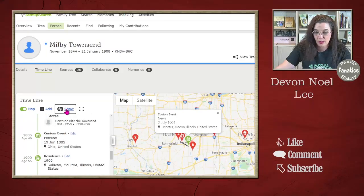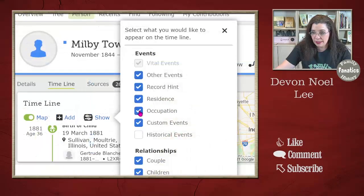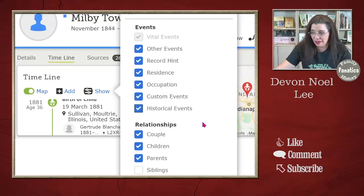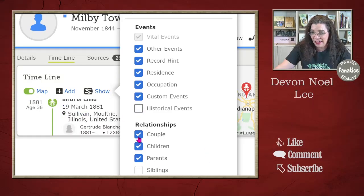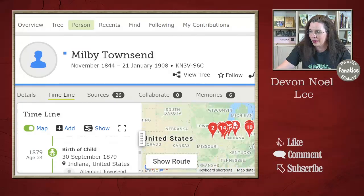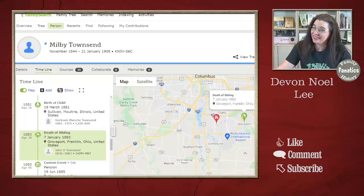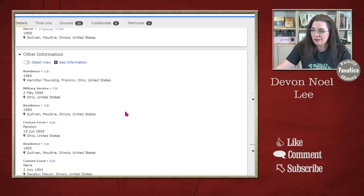We can also customize what we show — maybe we want other hints or not. The vital events always show, but you can toggle residence, occupation, custom events, and historical events. Historical events are a neat one, though sometimes not relevant — the Battle of Little Bighorn didn't really affect my relative. We can also have facts about the couple, Milby and his spouse, Milby and his children, Milby and his parents, and even siblings to see how they disperse on this chart. You can only get that rich timeline if you add these additional facts.